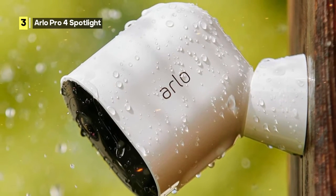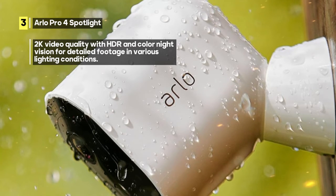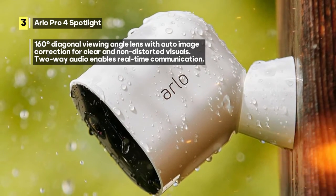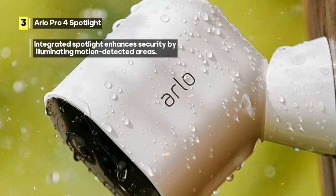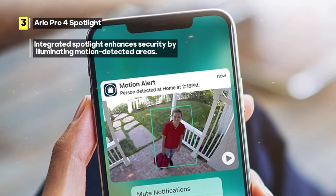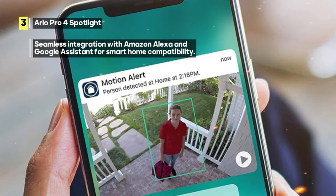The Pro 4 also excels in audio — with two-way audio, you can communicate in real-time with anyone on the other end. It's a full-fledged security system. The integrated spotlight adds an extra layer of security: when motion is detected, it illuminates the area, serving as a deterrent and ensuring clear footage. The Pro 4 is designed for consistent performance and works seamlessly with Amazon Alexa and Google Assistant. However, some users have noted that the two-way talk could be louder, which may be a minor concern for communication over longer distances.